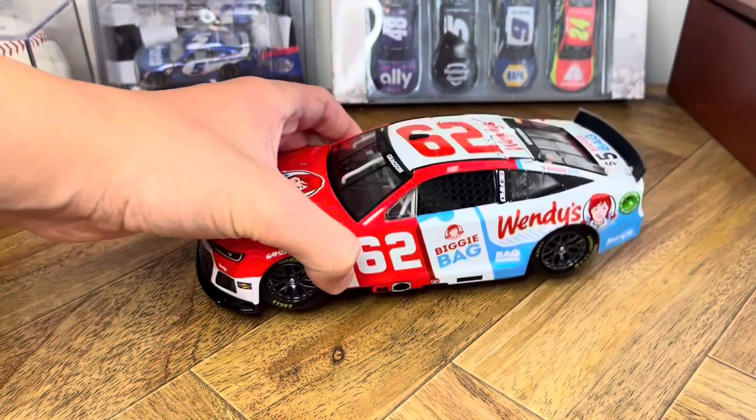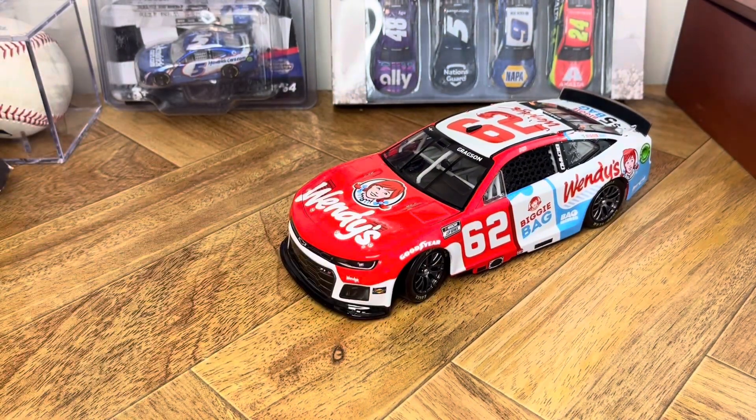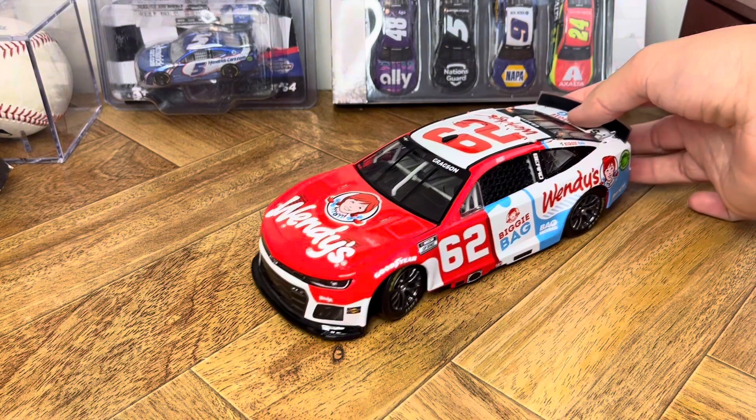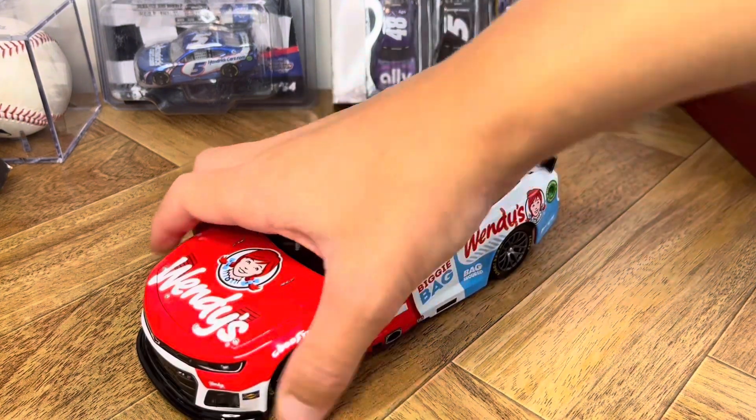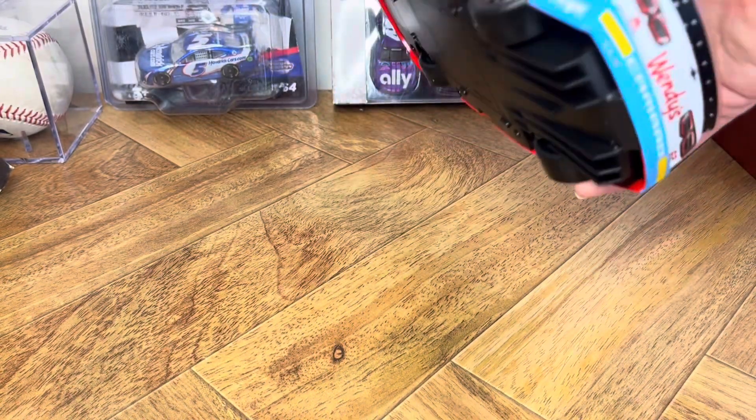That irks me. But I got it for $70, and the car is like a $100 to $130 car, so I can live with myself. These big next-gen rims — it just looks pristine.